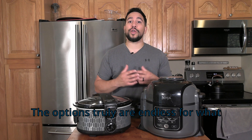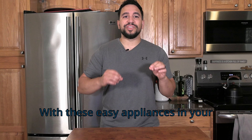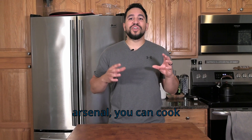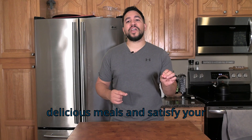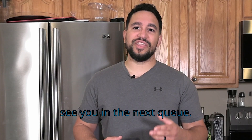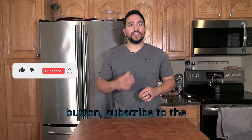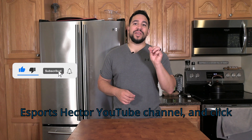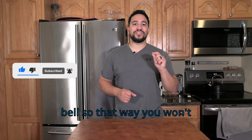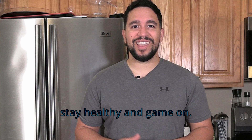And there you have it, gamers. With these easy appliances in your arsenal, you can cook delicious meals and satisfy your hunger without ever leaving your game. So happy gaming and happy cooking — we'll see you in the next queue. If you found this video helpful, don't forget to smash that like button, subscribe to the eSports Hector YouTube channel, and click the notification bell so you won't miss any future gaming and cooking tips. As always, stay healthy and game on.